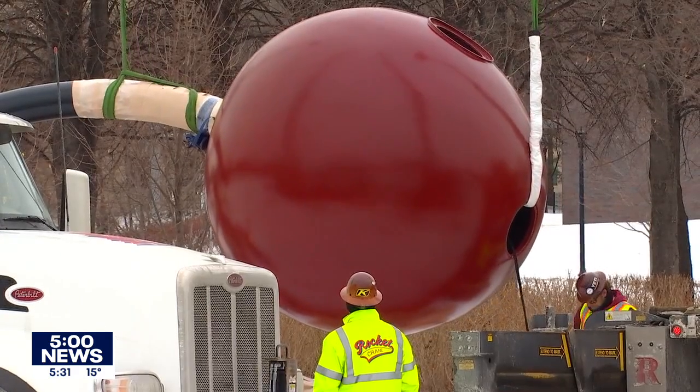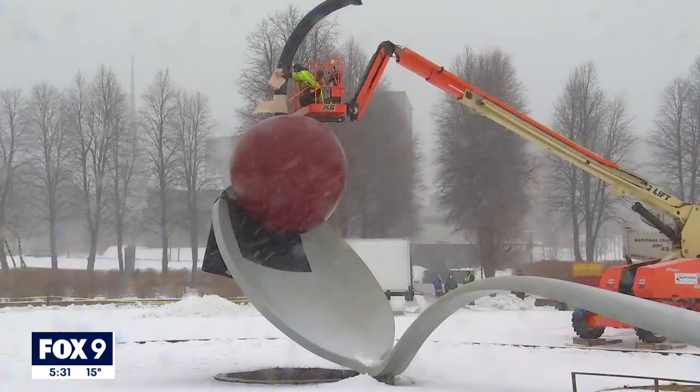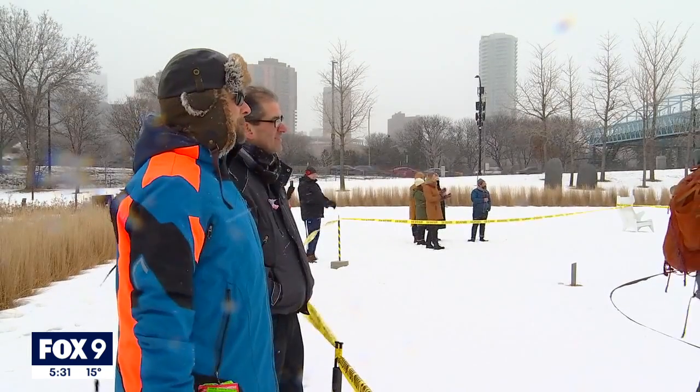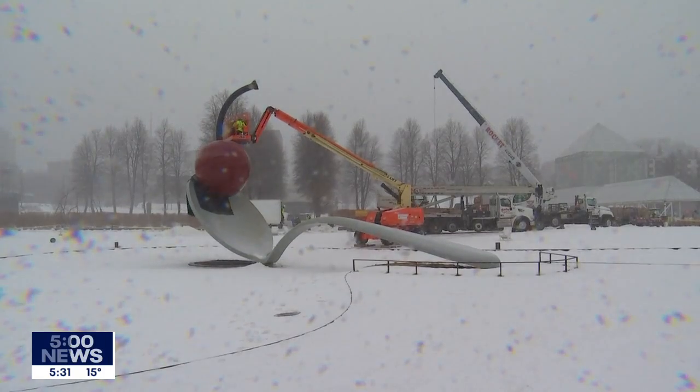It went and had a bath, and it's all shiny — it went on vacation. In the middle of a snowy and windy February Friday, you might not guess something like this would draw spectators, or much less applause, but never underestimate the spoon and cherry.